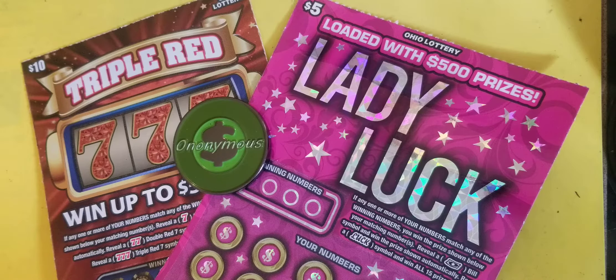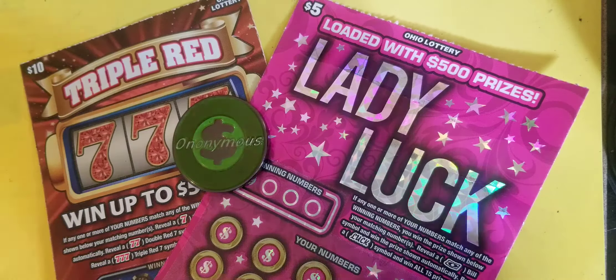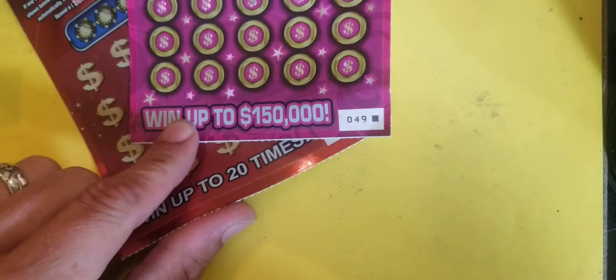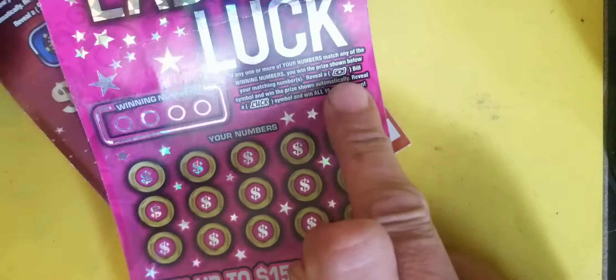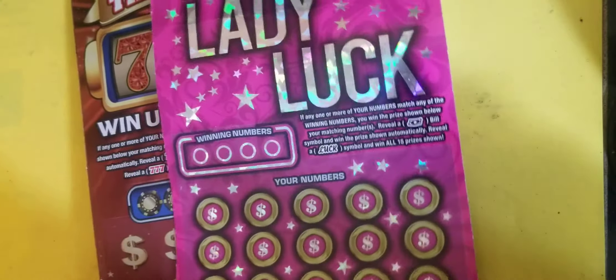Here we go with another video. That's right, Anonymous in Ohio coming at you. I got a Lady Luck, I got a Triple Red 7. Grab one of each from the machine at my Speedway. They just loaded it — first one out got number five on our $10 ticket. Just the two tickets today, we got a $15 session. Let's dive in, let's find that good win.